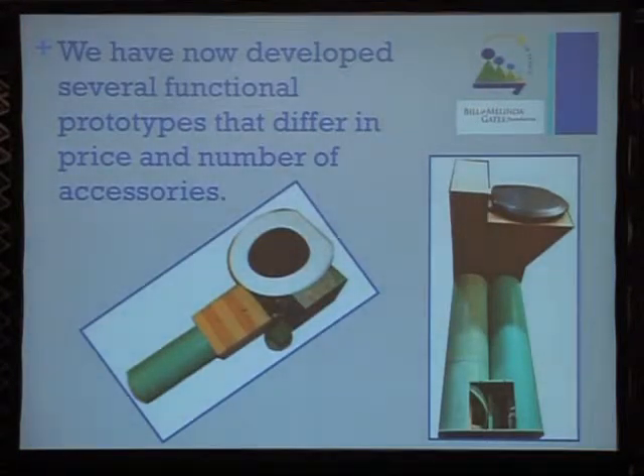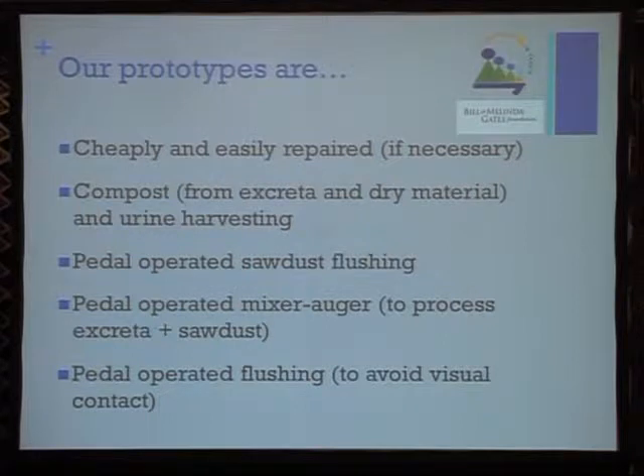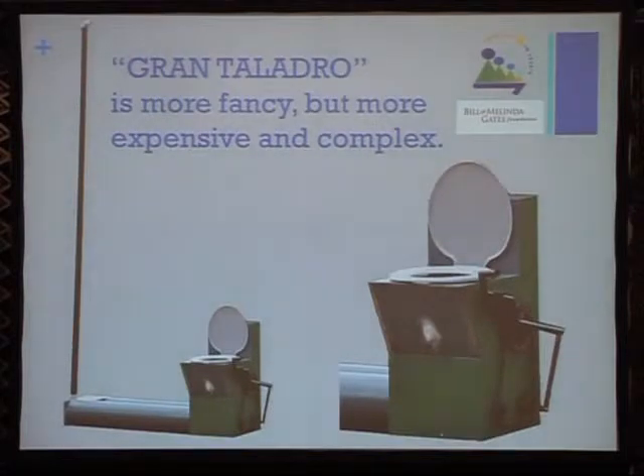We have now developed several functional prototypes that differ in price and number depending on the accessories. In summary, it's a low-cost, water-free, energy-free system — safe and comfortable to use, easy to operate and maintain, and cheaply and easily repaired. It produces compost and is pedal-operated for solid flushing, with a pedal that also activates a mixer.